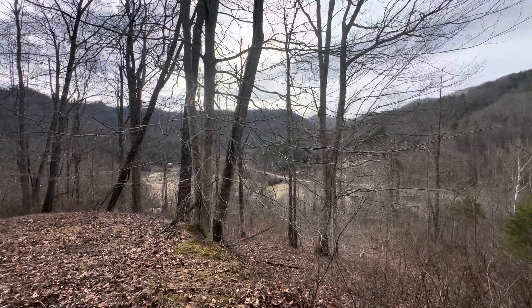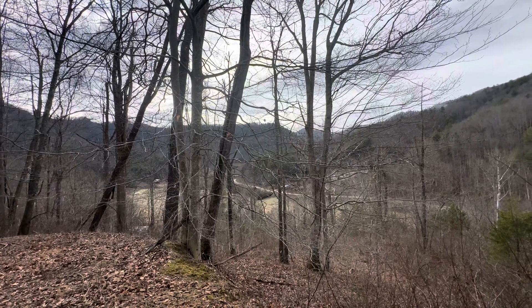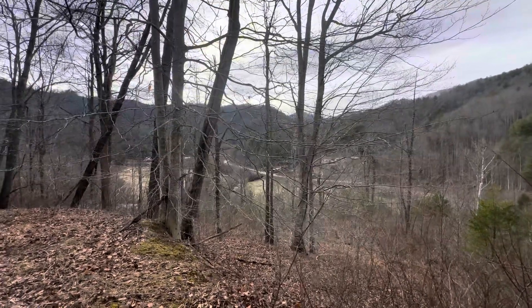I'm here on 75 acres. We're on Meadow Fork — it is Meadow Fork — 75 acres out on Meadow Fork, out in the Hot Springs area, Madison County.